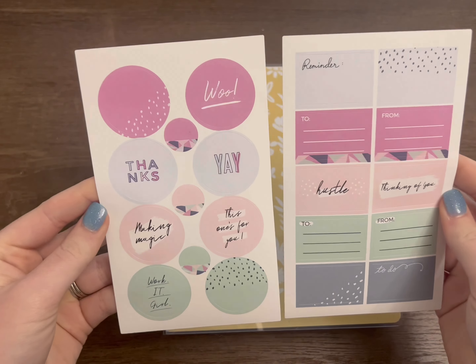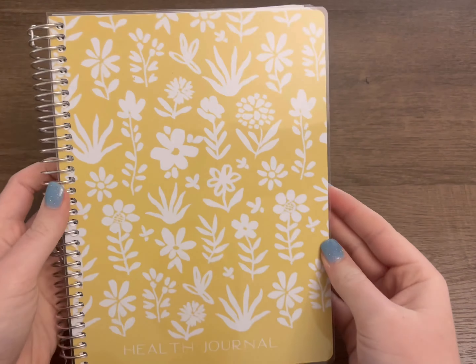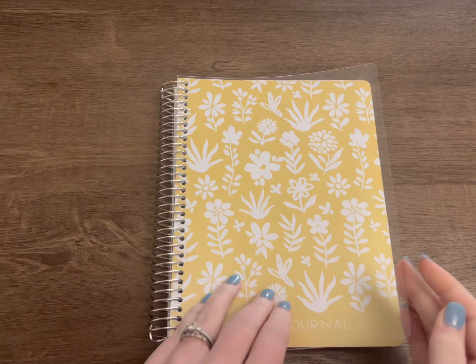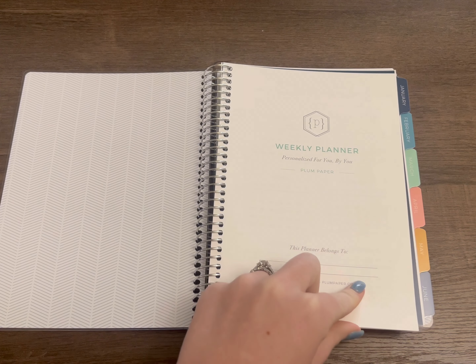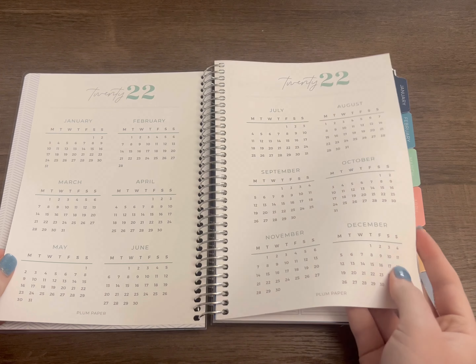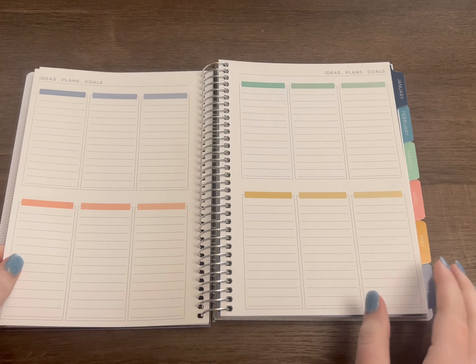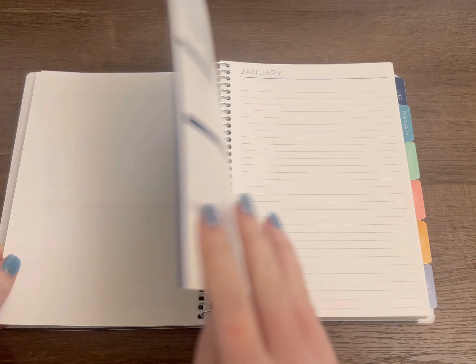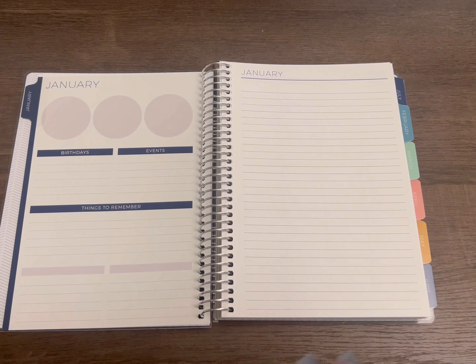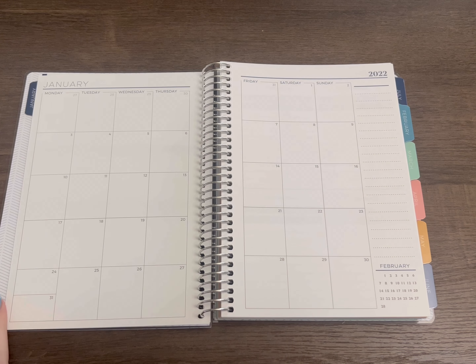Like my other flip-throughs, we'll be looking at what this planner comes with. This has no add-ons, and I think it's just great to see the whole planner for what it is. I'll do kind of a speed flip-through and tell you what you need to know. As with every Plum, you have your special dates page and your ideas page — I don't know what I'm going to do with those in any planner — but here we have our dashboard.